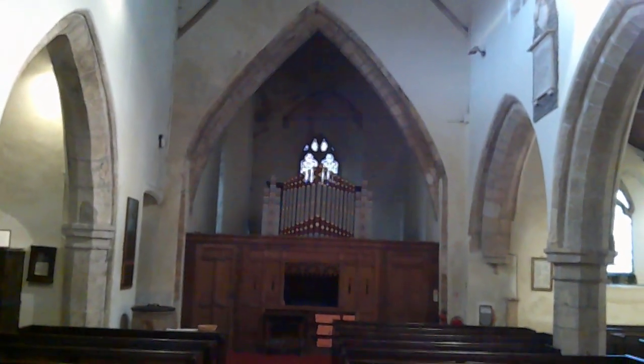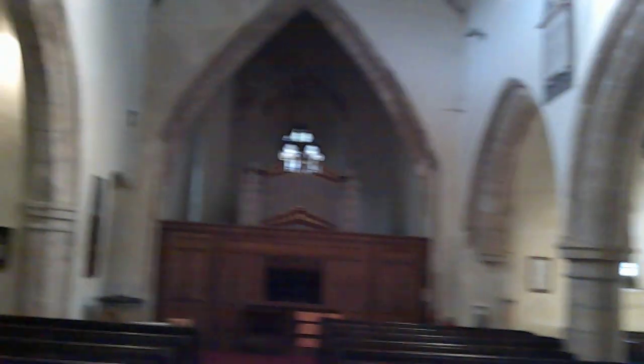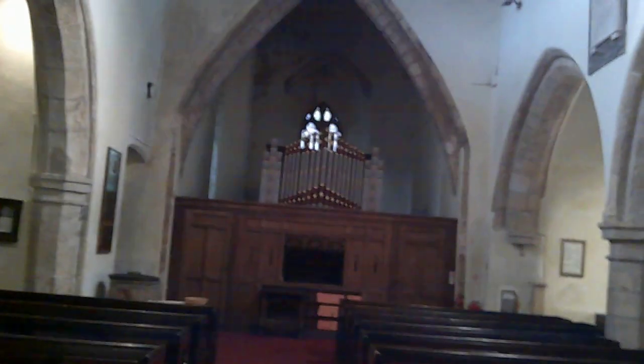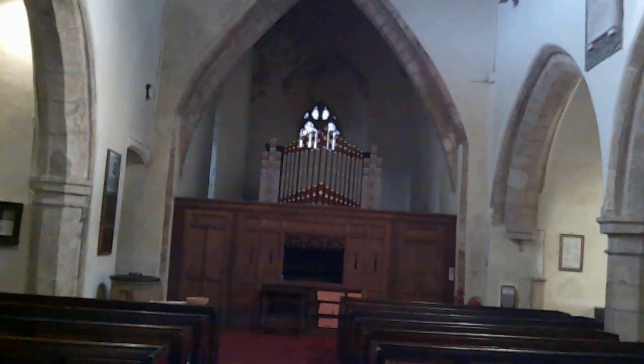That opening in the middle is for the organist to see through — he's hidden behind there. Some high Anglicans thought it was inappropriate for female organists to be seen, but here the organist is kind of shut up and trapped in the tower.